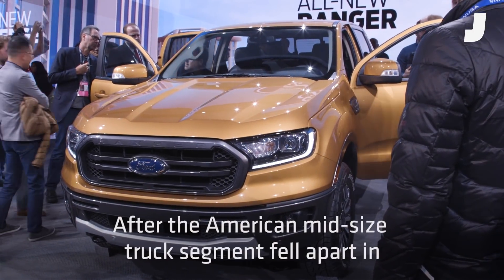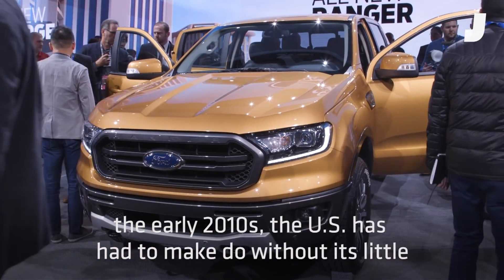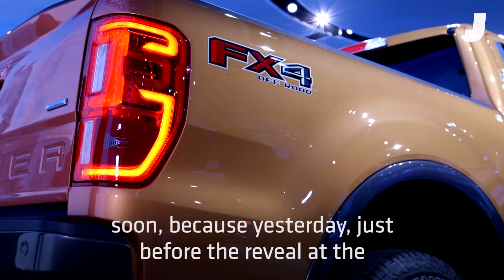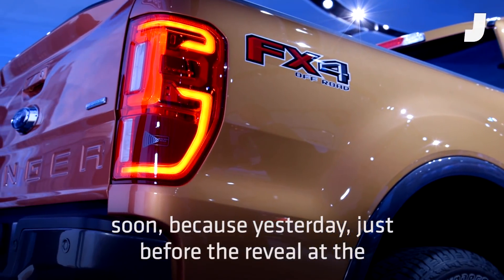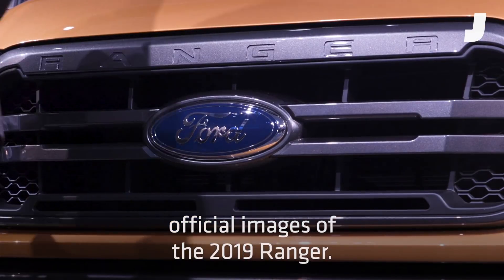The Ford Ranger is back. After the American mid-sized truck segment fell apart in the early 2010s, the U.S. has had to make do without its little Ford pickup, the beloved Ranger. But that will end soon because yesterday, just before the reveal at the Detroit Auto Show, the Blue Oval brand showed the first official images of the 2019 Ranger.